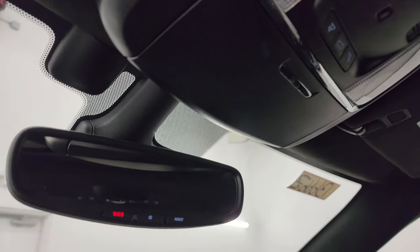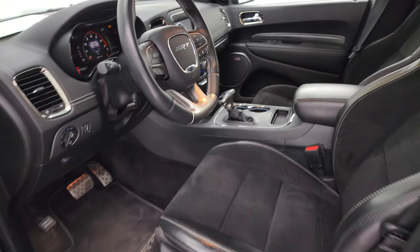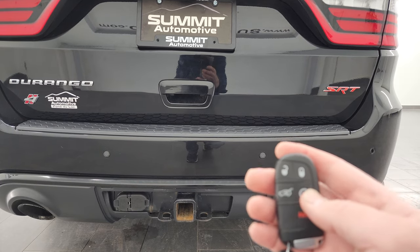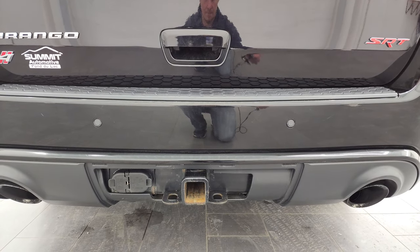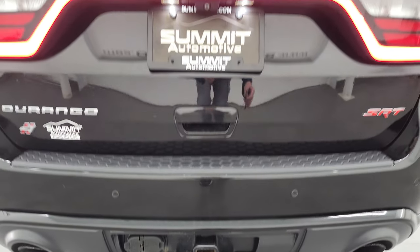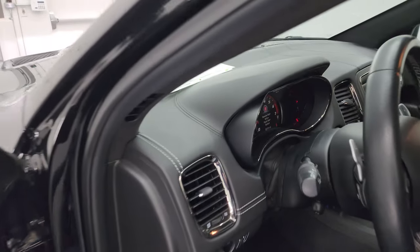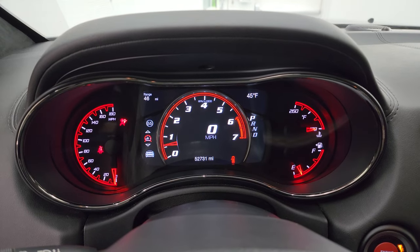I'm going to go turn on the Durango from the back here with the remote start so you can hear it start up, because it sounds really good. All you've got to do is hit lock and then hit remote start twice — it'll beep at you twice and then start right up. Sounds really good. Love those racetrack tail lamps. And I did want to show you that there are no check engine lights or anything like that. You've got to put your foot on the brake and then start it up.